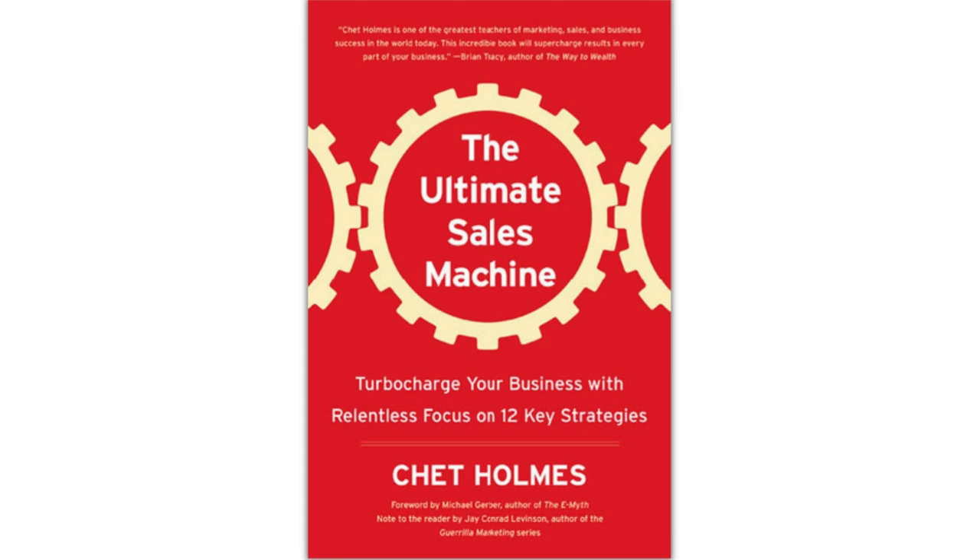Most people think that mastery is the upshot of talent and knowledge. Even as a kid studying karate, Chet Holmes found out that it is actually a direct result of pig-headed discipline and determination. He realized that becoming a master of karate was not about learning 4,000 moves, but about doing just a handful of moves 4,000 times. Why should business be any different? Building a successful company is never about doing 4,000 things, but about doing several things 4,000 times each. Holmes goes over 12 such things to master marketing, management, and sales.